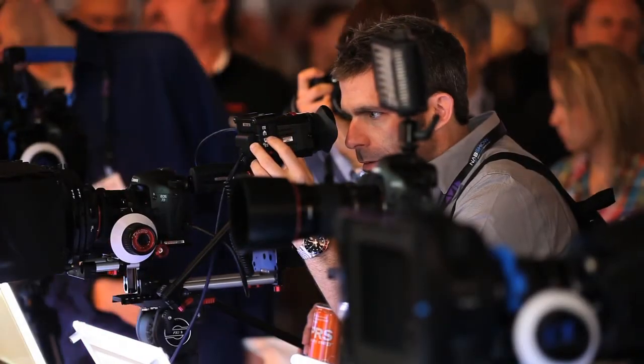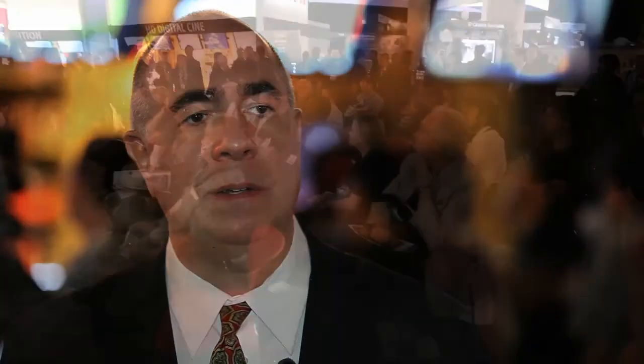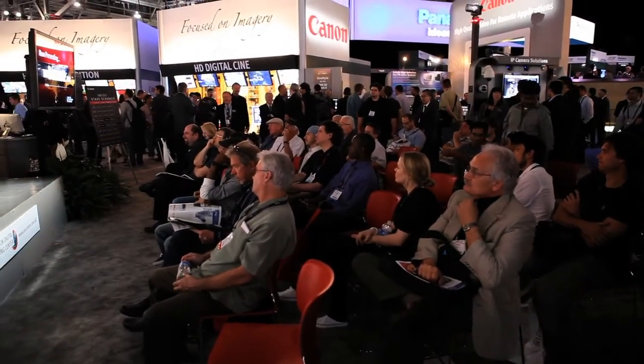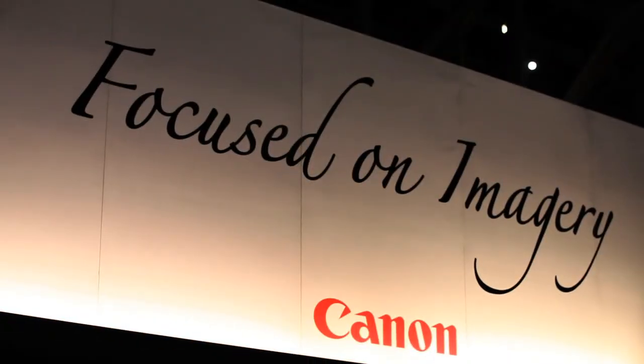As you look around the NAB show, among all the different vendors here, Canon is probably the best positioned overall to handle the HD space all the way from the EOS through to the XF and the XA. Thank you very much for your attention.